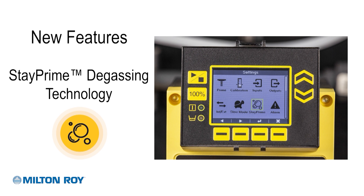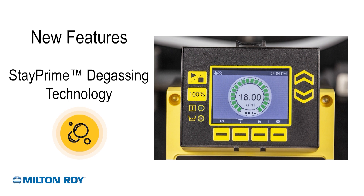StayPrime technology is now available in all Proteus models. StayPrime will help mitigate the risk of losing prime by automating a priming cycle after a preset amount of pump idle time.